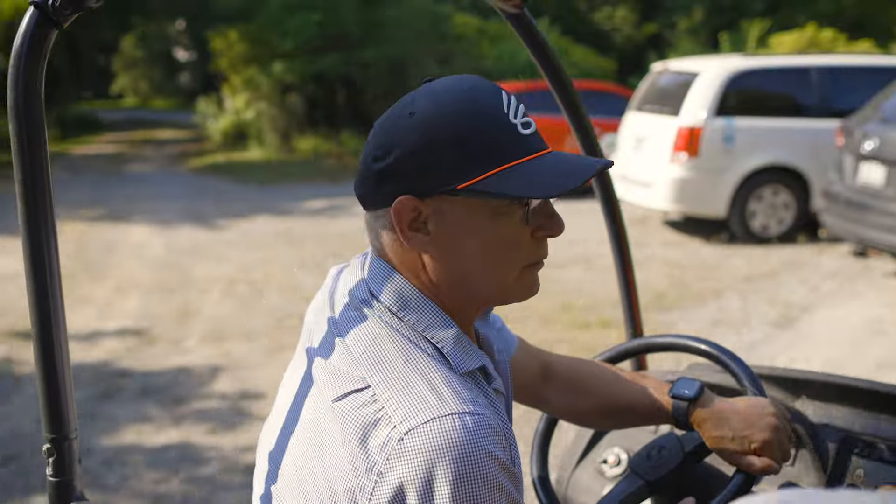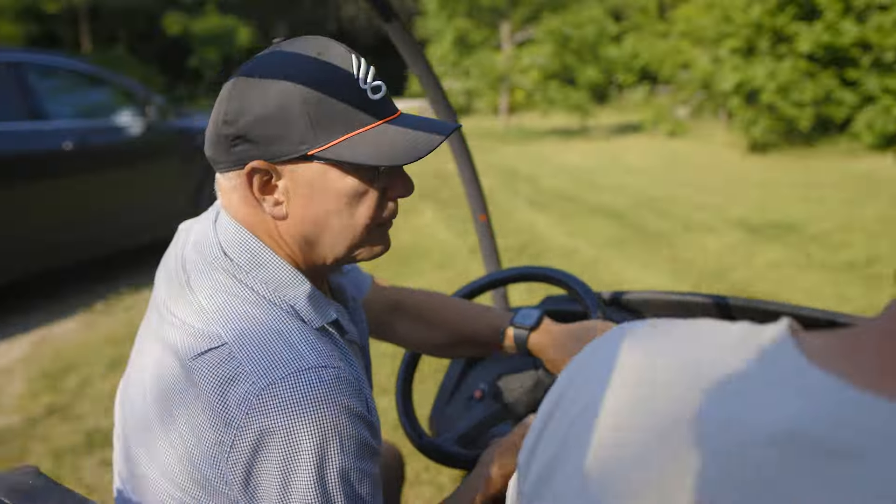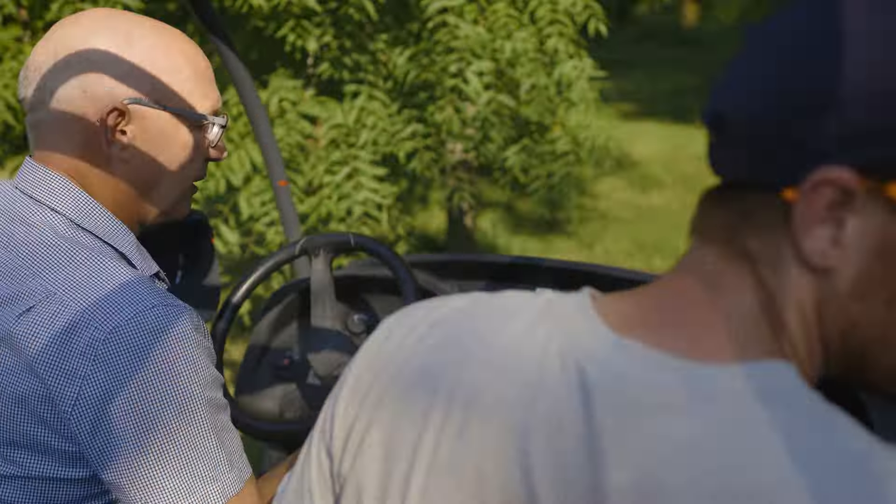I started buying this property when I was about 25 years old. As a family we've owned it since approximately 1950 and it's about 170 acres. It is on the Niagara Escarpment. Probably half of it is rented by a local dairy farmer who grows hay for his dairy farm.